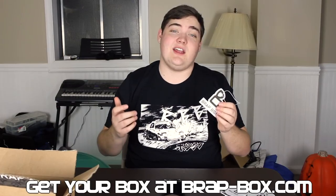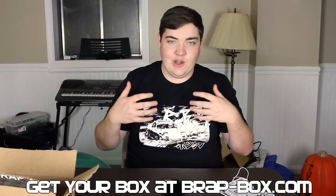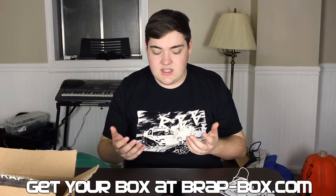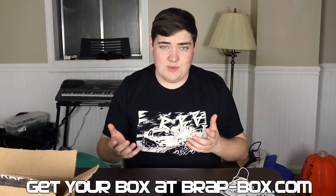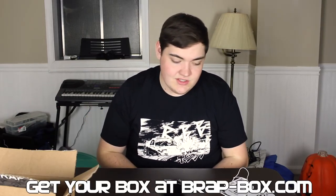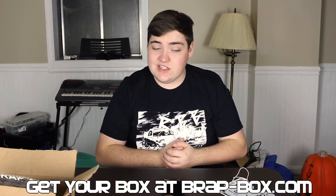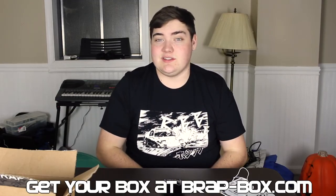I definitely recommend checking out Brat Box if you're a big rotary fan like I am — this is a must-have. You get something new to wear every month, you get stickers, and you help out a rotary business. We're kind of a dying breed and any help we can give to rotary businesses, especially when we get presents every month, is a win-win. Check them out — the link will be in the description below. Thanks so much for watching, don't forget to rate the video, comment, and subscribe if you really liked it. Take care guys.